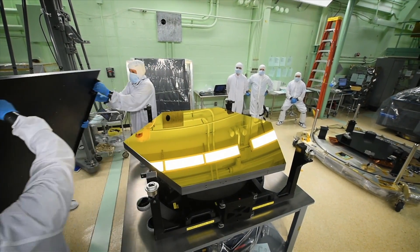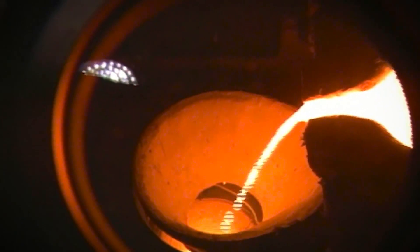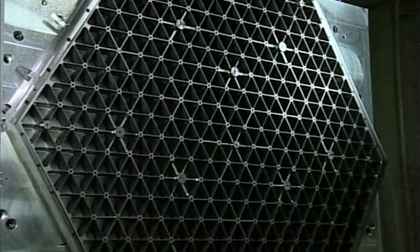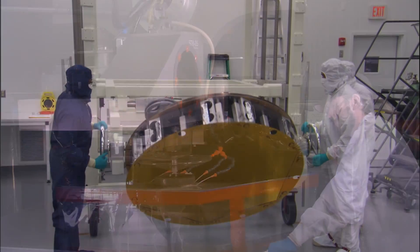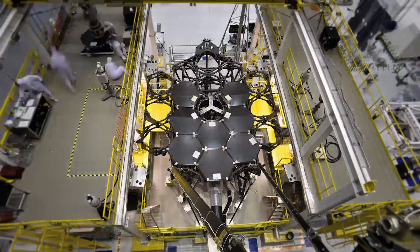Webb's mirror segments began as beryllium ore mined in Utah. They crisscrossed the United States to be formed, lightweighted, polished, and gold-coated, and finally perfectly placed on the backplane structure with the help of a robotic arm.